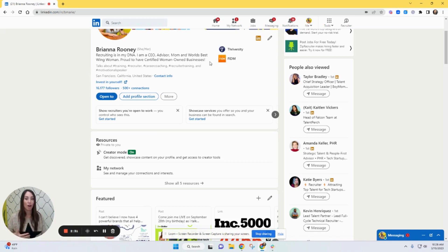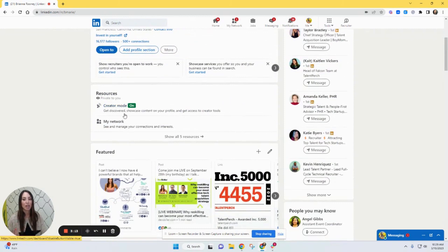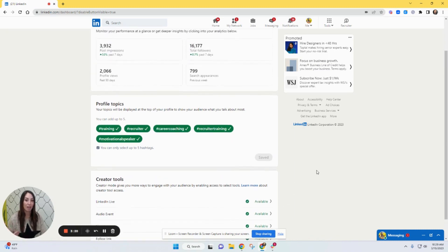Right now I have 'Recruiting's in my DNA, CEO, advisor, mom, world's best wing woman, proud to have a certified woman-owned business.' But I'm thinking I want it to say my firm specializes in tech recruiting, we've helped fill thousands of roles. The topics section — training, recruiter, career coaching, recruiter training, motivational speaker — these are all what you should come to me for. This is in creator mode under Resources, and you can have up to five topics.